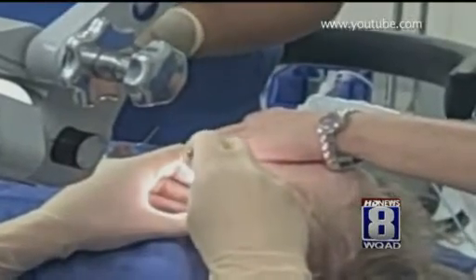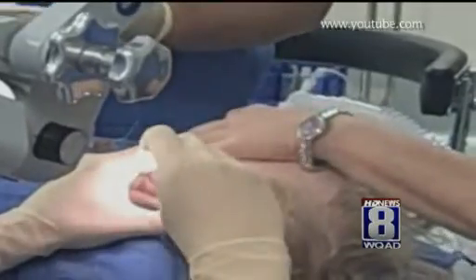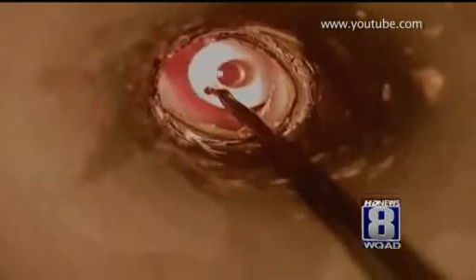The process only takes about 10 minutes. There are no IVs — only a mask that delivers a sedative. Once they wake up, the relief is instant. It's about like sticking your fingers in your ears to have fluid behind your eardrums, so it really muffles the sounds.